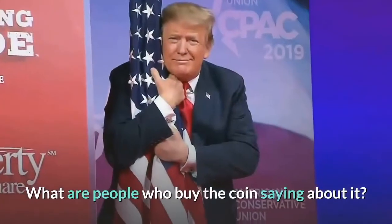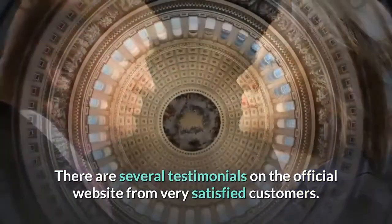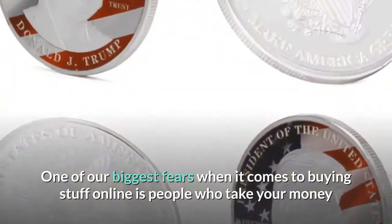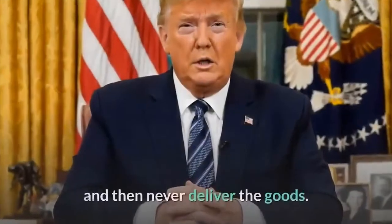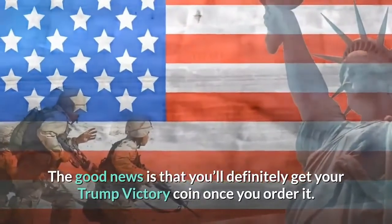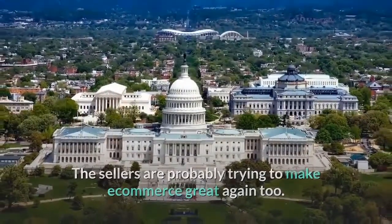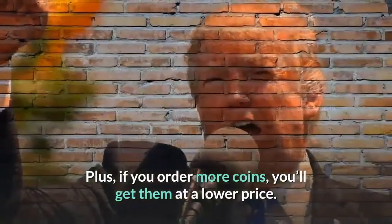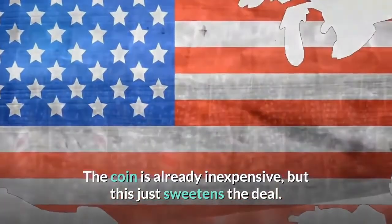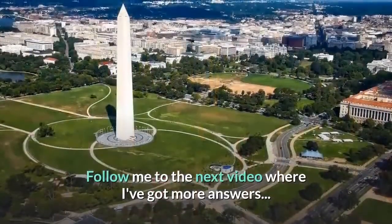What are people who buy the coin saying about it? There are several testimonials on the official website from very satisfied customers — great social proof. One of the biggest fears when buying online is people who take your money and never deliver the goods. The good news is that you'll definitely get your Trump victory coin once you order it. Plus, if you order more coins, you'll get them at a lower price. The coin is already inexpensive, but this just sweetens the deal. Follow me to the next video where I've got more answers.